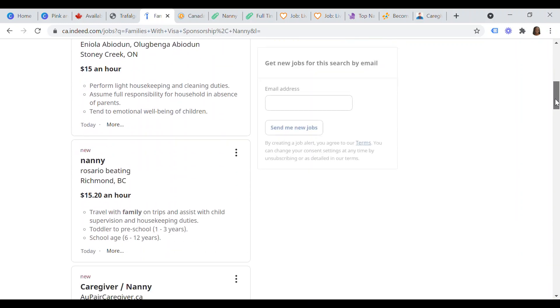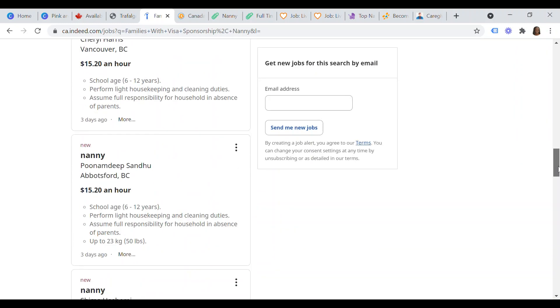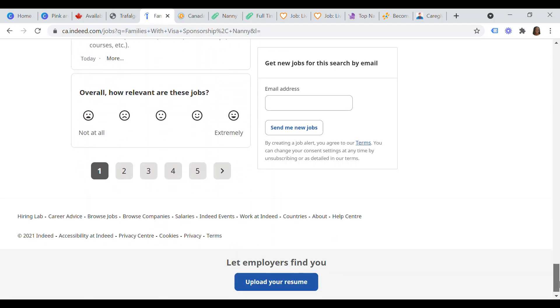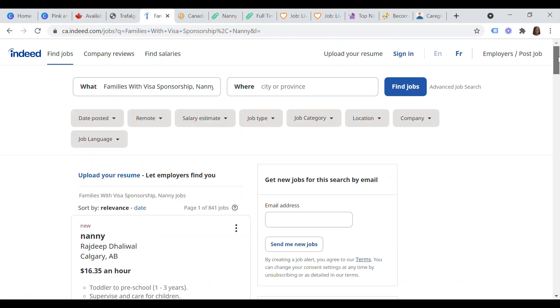In today's video I'm going to share with you five different websites where you can find sponsored nanny jobs, caregiver jobs, or maid jobs in Canada if you are based outside of Canada for your permanent residency application. So you want to stick around up to the very end of this video so you do not miss out. As usual, do your due diligence — just make sure that you don't fall into the hands of a con man or a con woman.